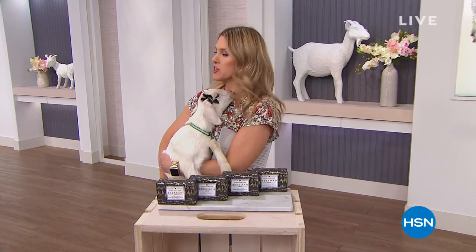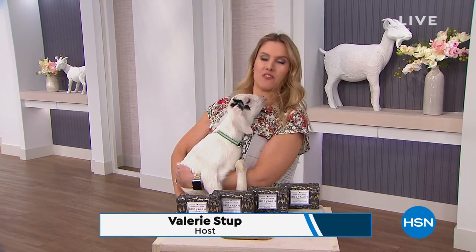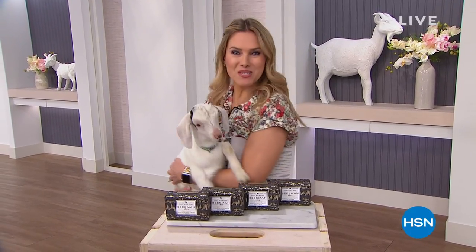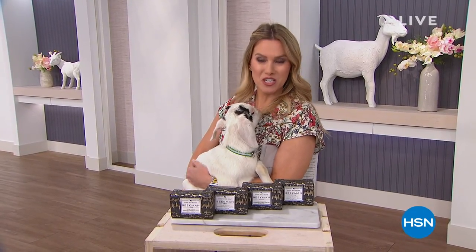It's a really good thing I use Beekman shampoo and conditioner because this is not doing very well for my hair — pigtails! Good morning, everybody. Hopefully you don't have a baby goat eating your hair this morning, but we are going to play with goats. We're going to talk with Beekman 1802. I'm Valerie Stubb. Welcome in to our Sunday morning show.